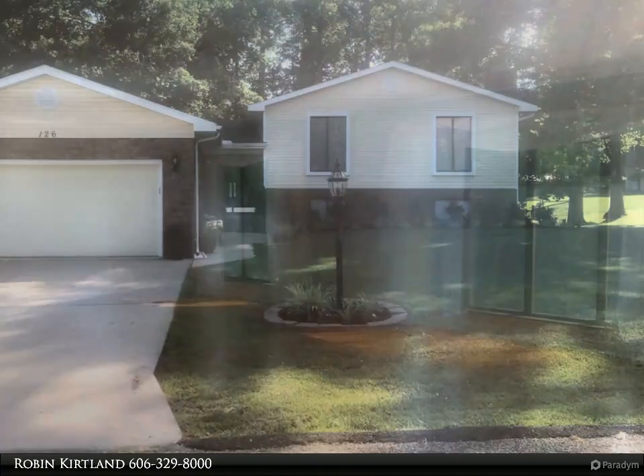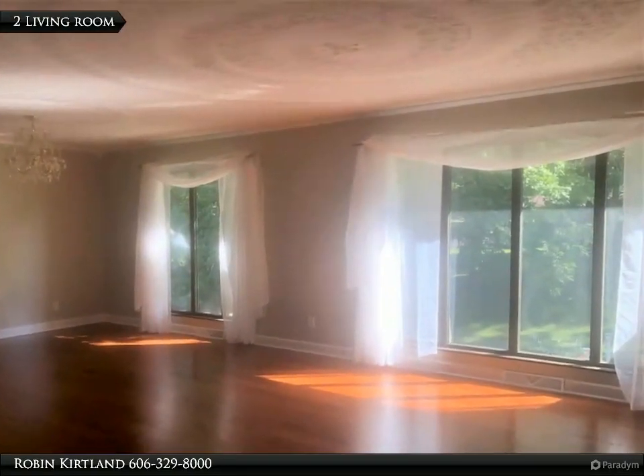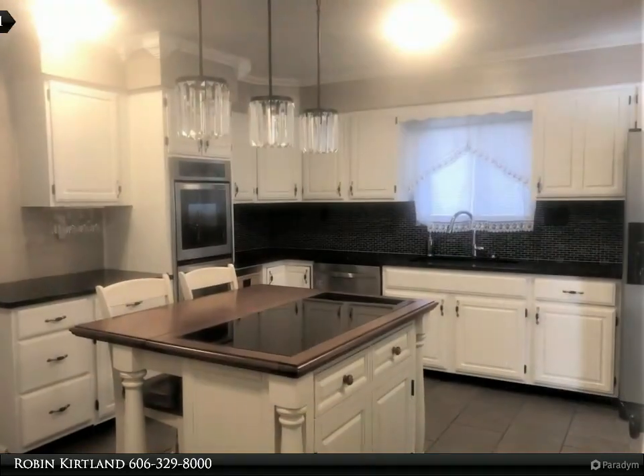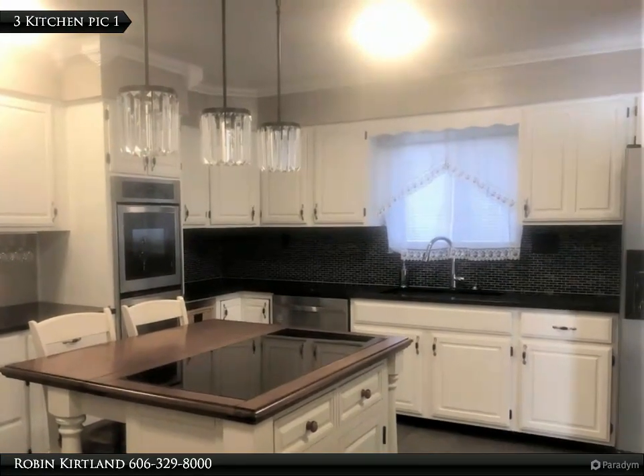This Century 21 Brooks Wells Enterprises property video is presented by Robin Kirtland. A very spacious, well-kept home on a picturesque lot in a great neighborhood in Russell. Curb appeal is enhanced with the new siding.